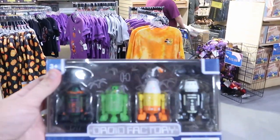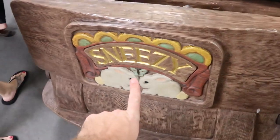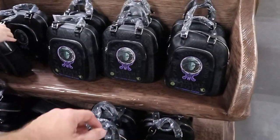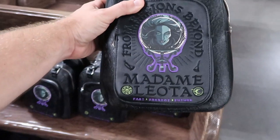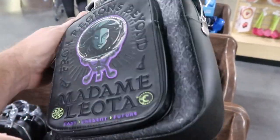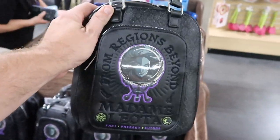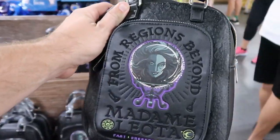They also have the kids Spirit jersey. They actually have a sneezy dark ride vehicle filled with purses and backpacks. Over here is the Madame Leota backpack — we saw these on our last visit, around $20, originally $40. You gotta love Haunted Mansion.